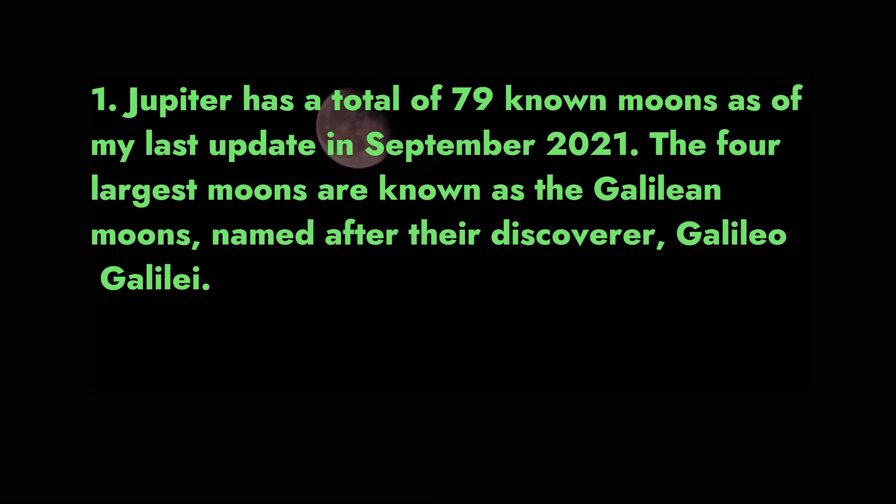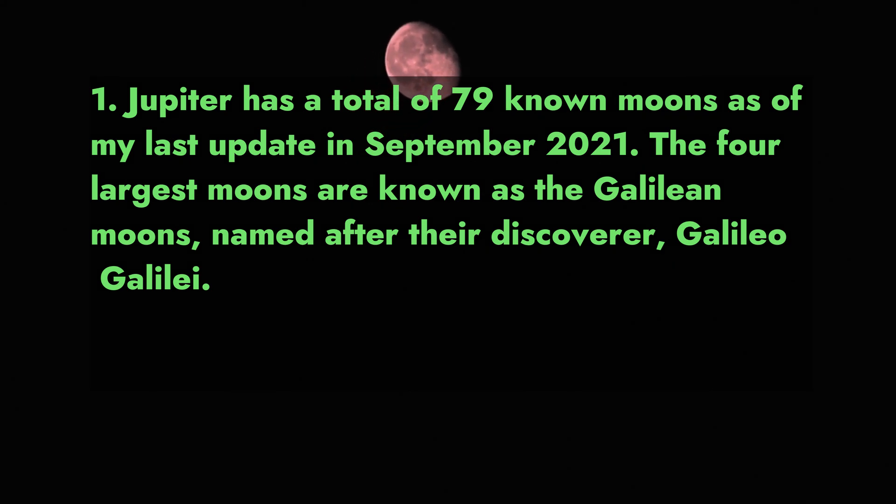1. Jupiter has a total of 79 known moons as of September 2021. The four largest moons are known as the Galilean moons, named after their discoverer, Galileo Galilei.